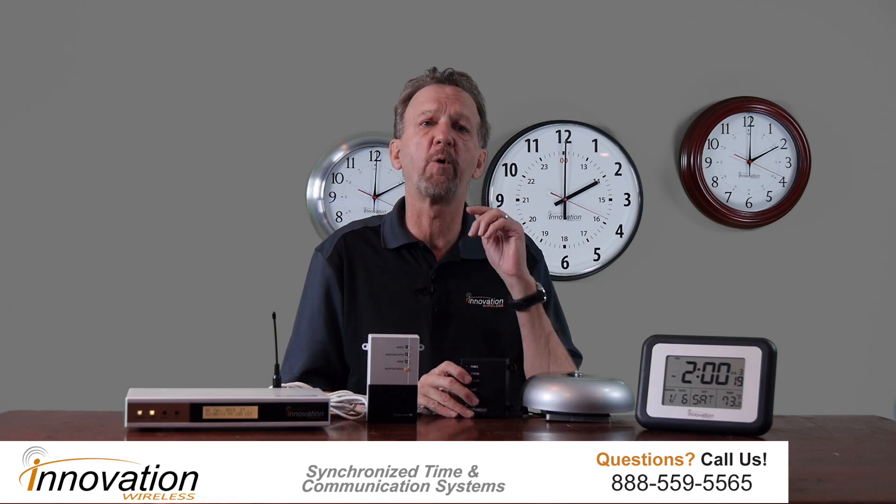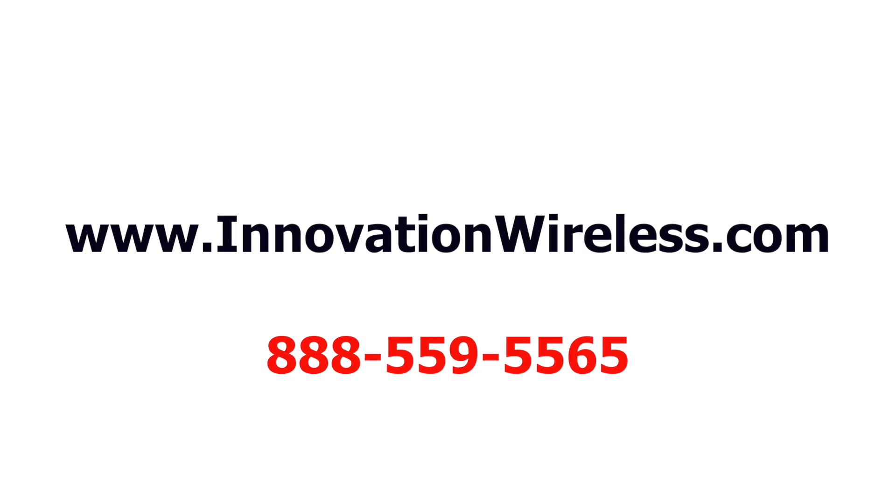Get a free quote to see how affordable advanced technology is. It is easy to get a quote from us. Click on the link below in the description or click the get a quick quote button on our website at www.innovationwireless.com and we will get a quote to you right away. You can also call us at 888-559-5565.